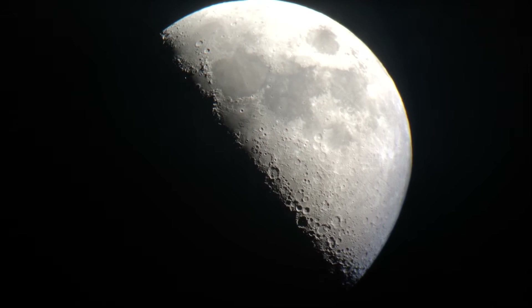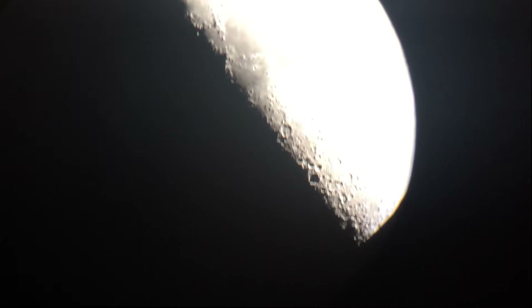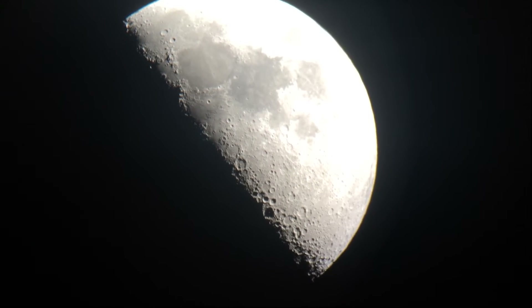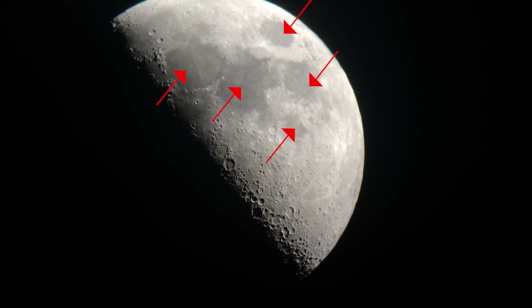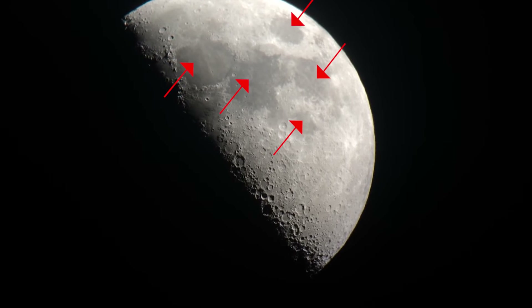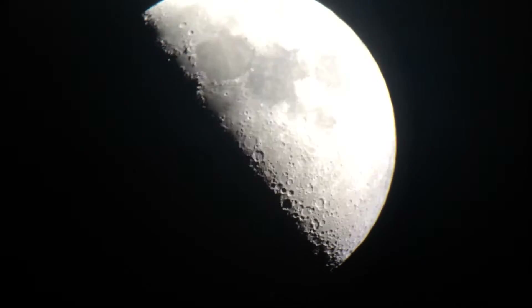Just some moon basics: the moon has no atmosphere, which means it has no weather, which means the land has never changed. Everything that has happened to the moon can be seen from Earth, which is pretty cool. So we just have this geologic record of its history just by looking at it. All those craters are from asteroids that have hit the moon, and those dark spots are called Maria — they're from lava overflows that settled down over the rest of the moon.